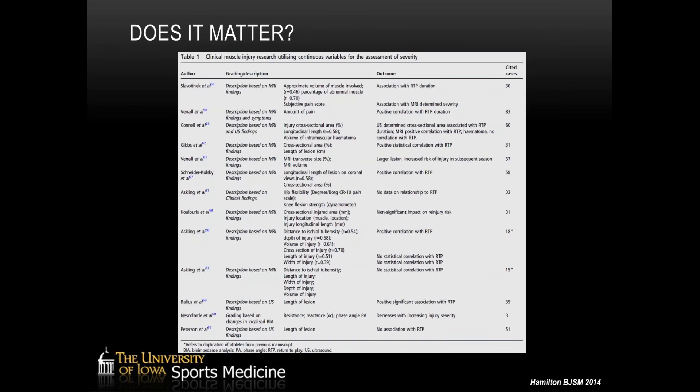Does any of this grading actually matter? Looking at the literature, it's mixed — several studies show no statistical correlation between imaging findings and return to play, whether on MRI or ultrasound. I think a lot of this reflects the heterogeneity of injuries; our current classification systems probably don't capture that well. There's also a lot of heterogeneity among athletes — a high school football player versus a Division I player heading to the NFL combine are very different situations, which makes measuring return to play across different circumstances quite challenging.